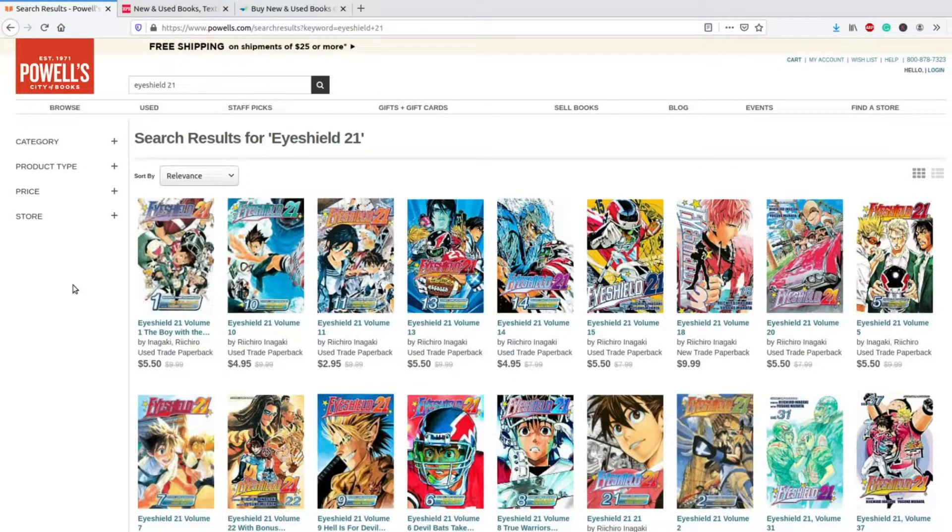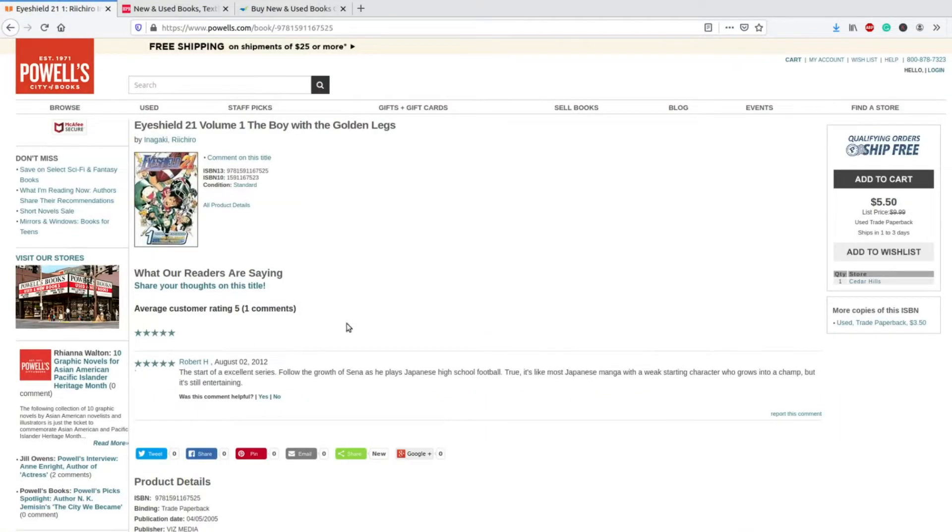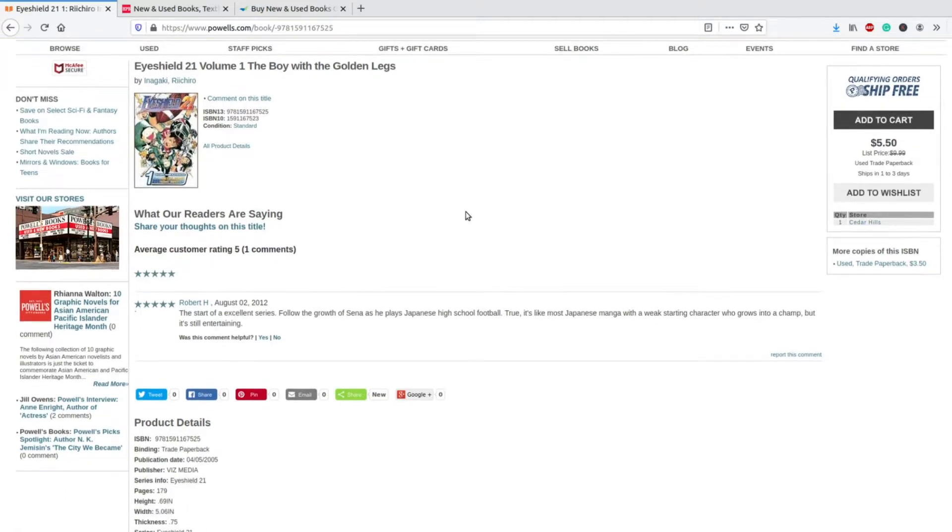The only thing that I would change, taking a look at the main page, is letting us know what condition the actual used volume is in. That may take a little bit more work, but I think it would be totally worth it and make it just that much more user-friendly. Now we're going to click on volume one and see what this page tells us.